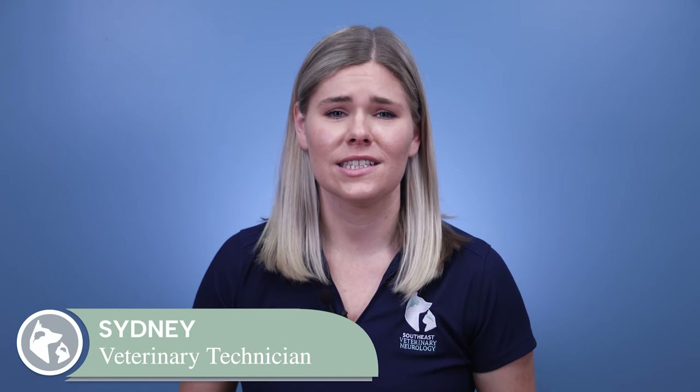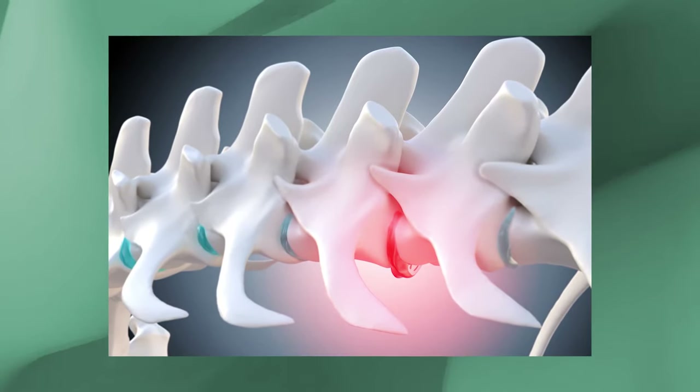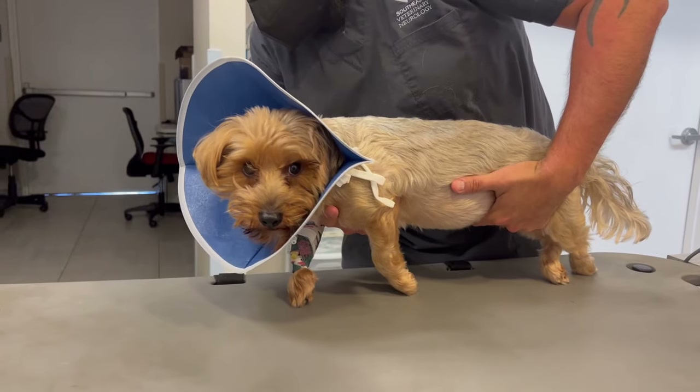Intervertebral disc disease, or IVDD, is the most common cause of neck and back pain in dogs. The condition occurs when the intervertebral discs that provide the spine with flexibility and protection against impact dry out and become brittle, leading to rupture. These ruptured discs are commonly referred to as a slipped or herniated disc, and may cause pain, limited mobility, or even paralysis.